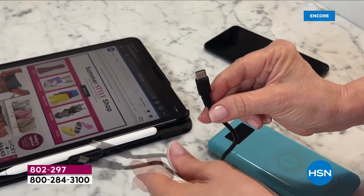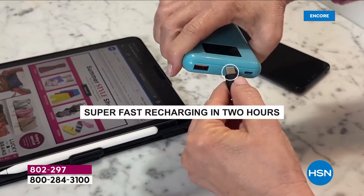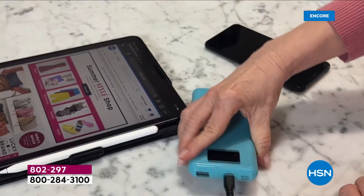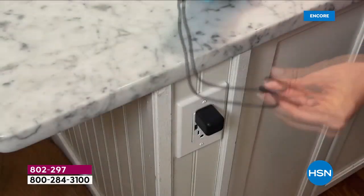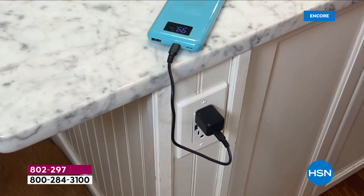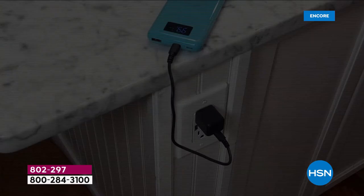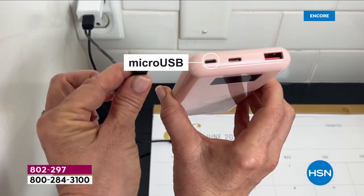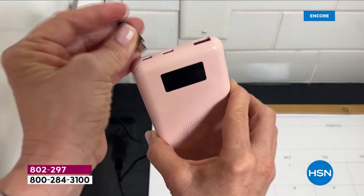You can charge your phone in a little over two hours instead of spending six to eight hours — or hoping you remembered to plug it in overnight. That was a question from Paul: a little over two hours on average.